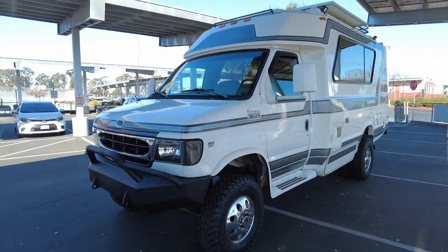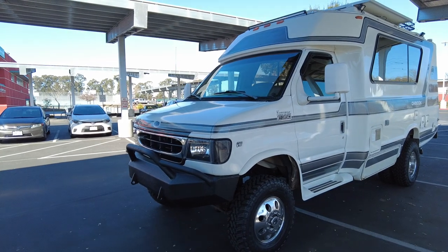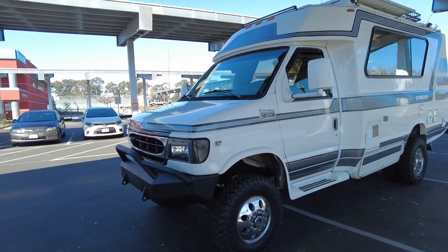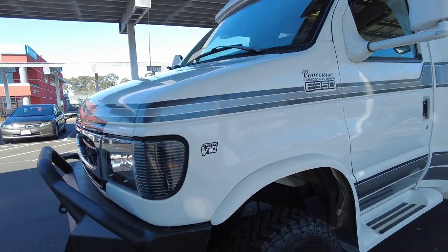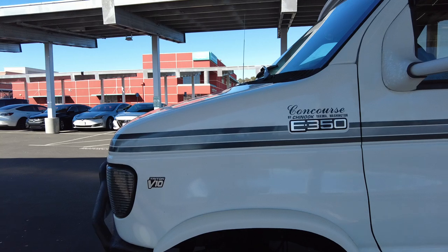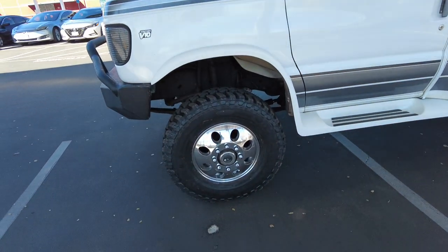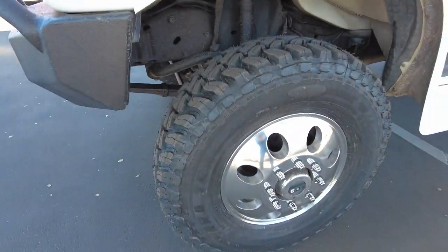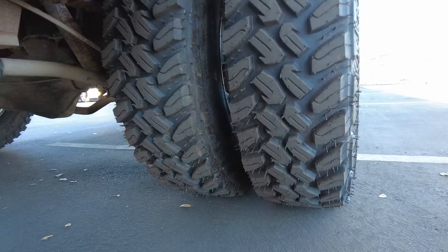Hey guys, I'm going to be showing you the 1998 Chinook Concourse. This Chinook sits on a 1997 Ford E350 with a V10 Triton motor. This is the 6.5 liter V10. It has 16 inch wheels and duallys in the back.